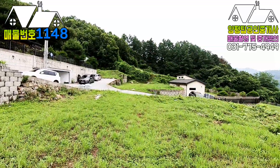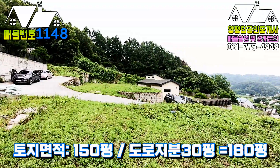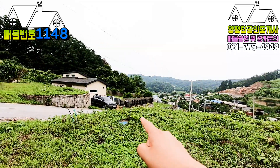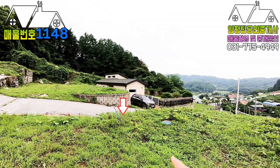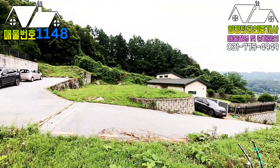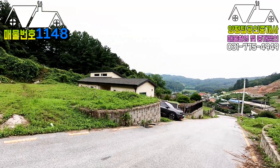토지가 도로 포함 179평입니다. 편집 시 전용 면적, 도로 면적, 공용 면적까지 자세히 기재할 거고요. 지하수, 통신, 전기, 우수관이 다 묻혀 있어서 기반시설이 완비되어 있고, 토목공사도 다 마무리된 입지 좋은 토지입니다.